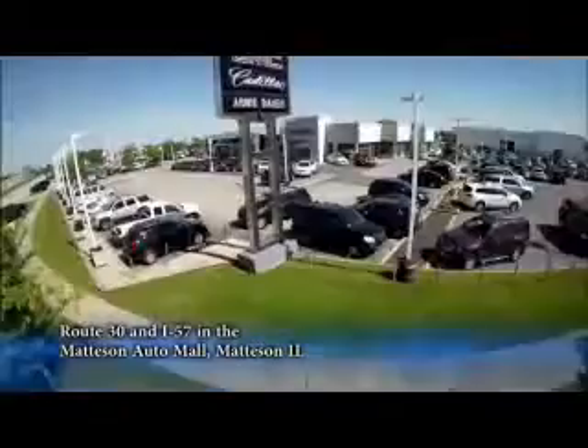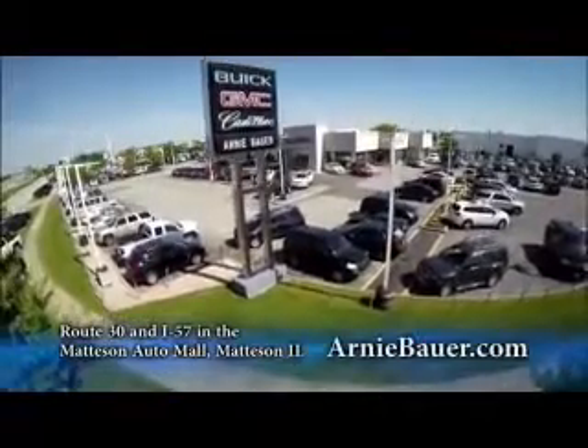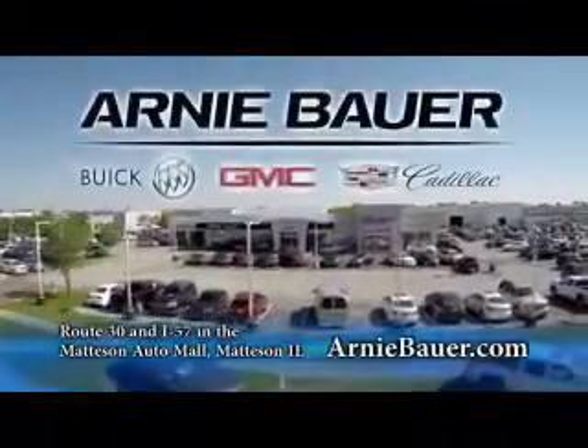The area's finest new and used cars, brought to you by Arnie Bauer Buick GMC Cadillac in the Matteson Auto Mall and ArnieBauer.com.